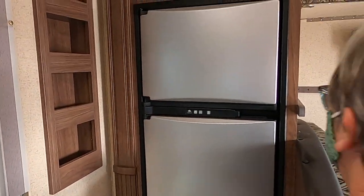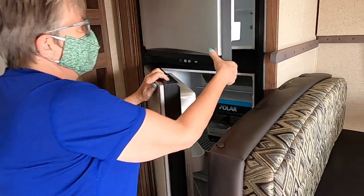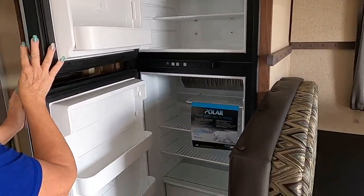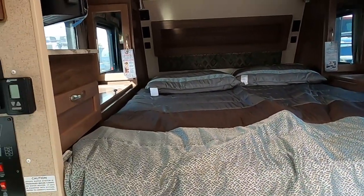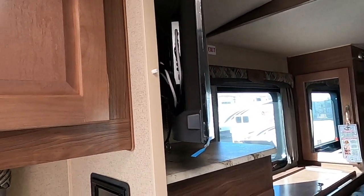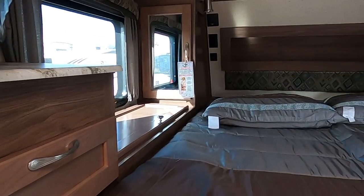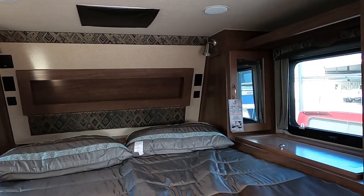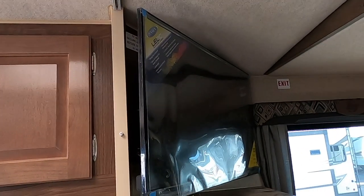Decent-sized refrigerator for something that's small — this is a really nice fridge and freezer, very nice size for what it is. And this bedroom — check out all of this. You've got a TV, lots of room, TV shelves, these cupboards on the sides. You've got your ports over here for any of your electronics, and a TV over here in this corner.